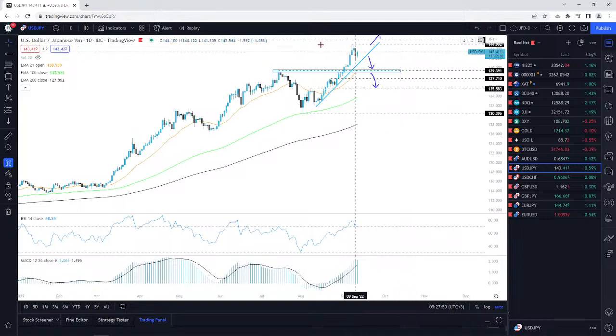However, for me at this point I will keep an eye on the 145 level in order to go further north.